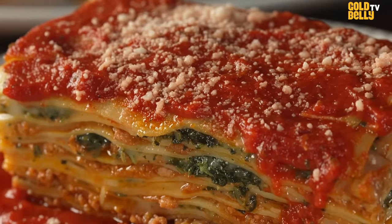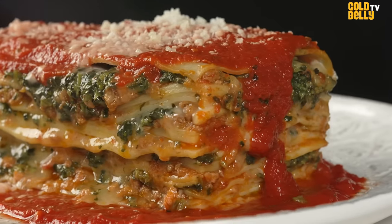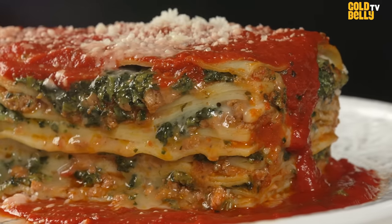Lasagna is one of those dishes that everybody thinks their mom or their grandma makes the best version. And when we decided to make lasagna at Union Square Cafe, we didn't want to compete with that, but we wanted to put the Union Square Cafe spin on it.